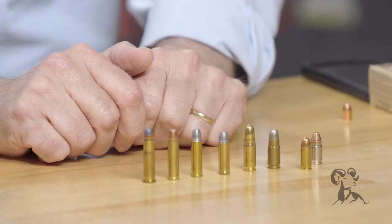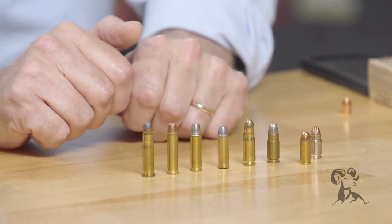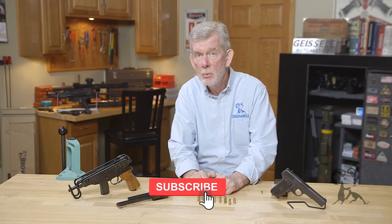Here's the .32 ACP — everybody's familiar with that. That came out around the turn of the 20th century. As a matter of fact, John Browning's 1900 model pistol was very, very popular. That combined some pretty good firepower in its day in a very small package.